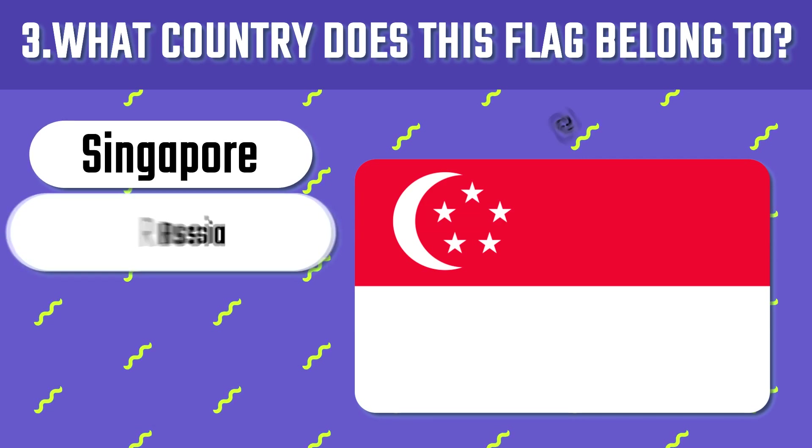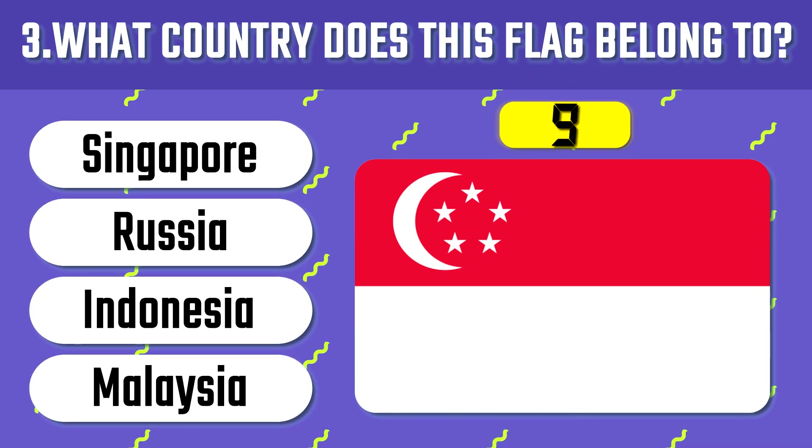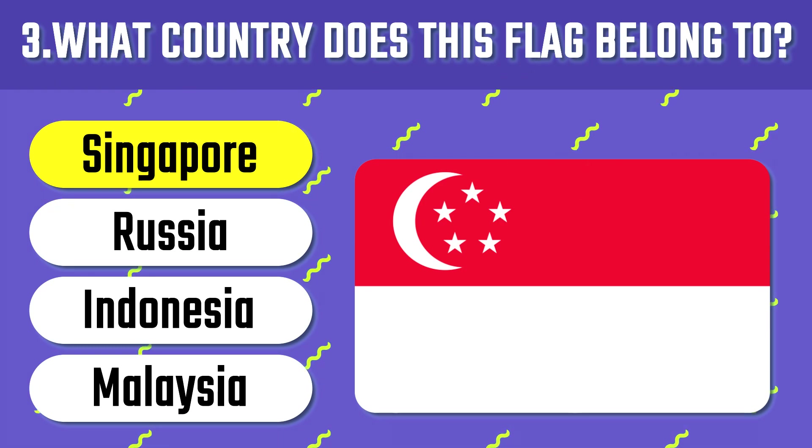Guess the third flag, the countdown has begun. This is the flag of Singapore, a tiny country which has tremendously grown after the separation from Malaysia.